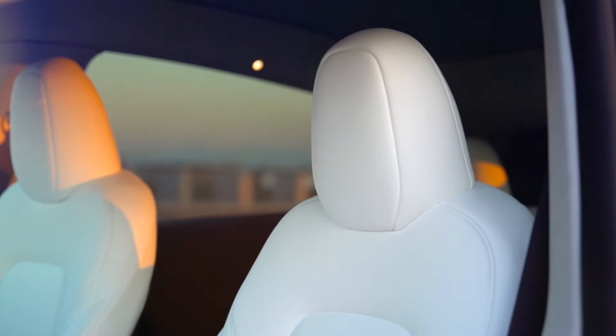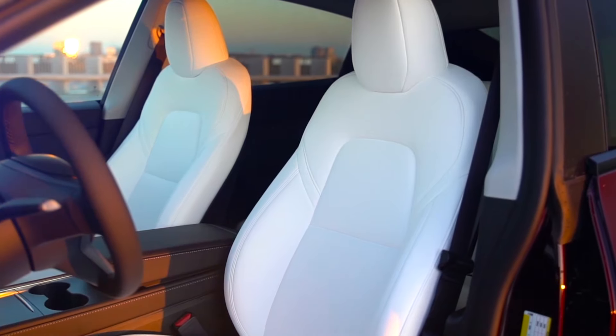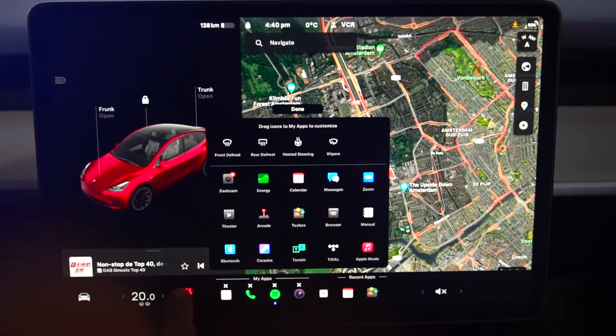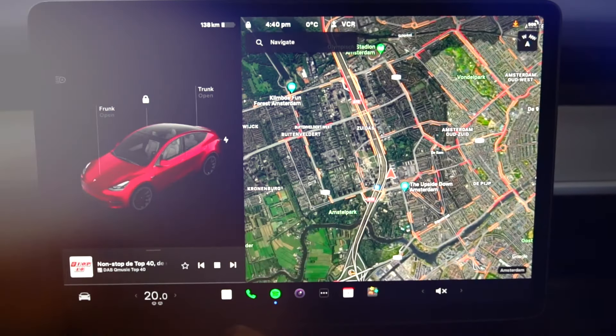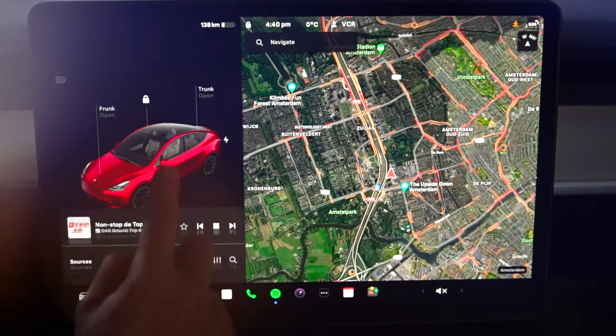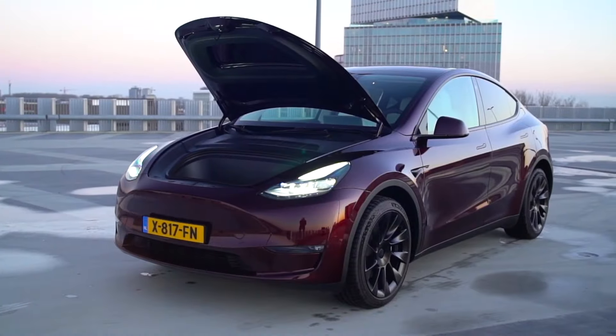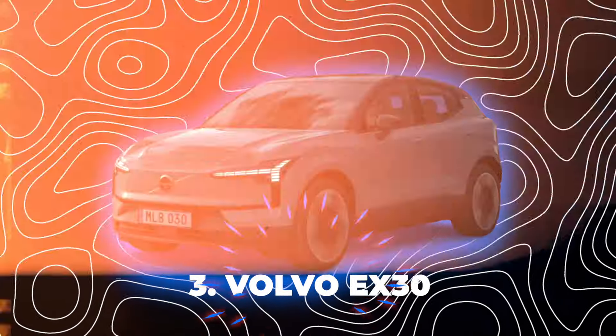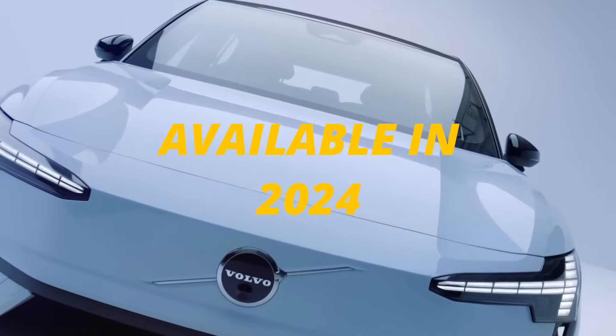The Tesla Model 3 has a very modern and simple interior. It has a big touchscreen in the middle that controls everything from speed to music. It also has a voice assistant that can do things like open the trunk or adjust the temperature. It has a lot of space inside with a big trunk in the back and a small one in the front. Number three: Volvo EX30.